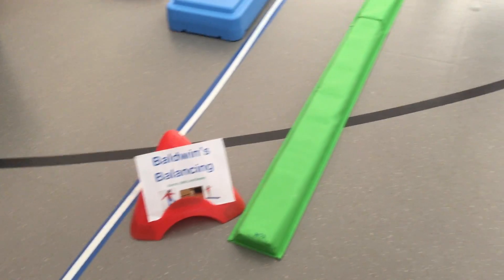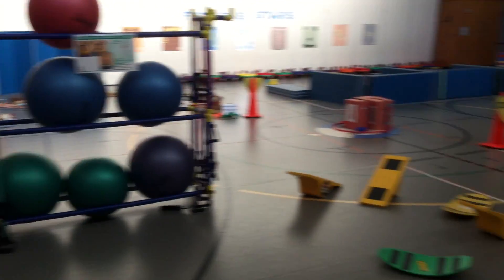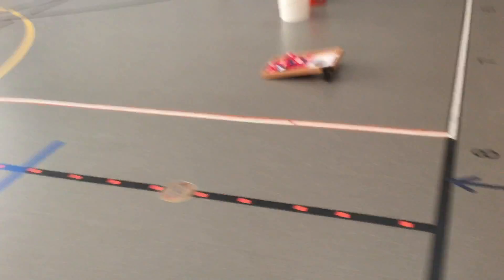The mechanic shop is in this corner now. And then the workout station, kind of similar, but it's called Baldwin's Balancing. We've added some new things so you can work on your balancing skills.